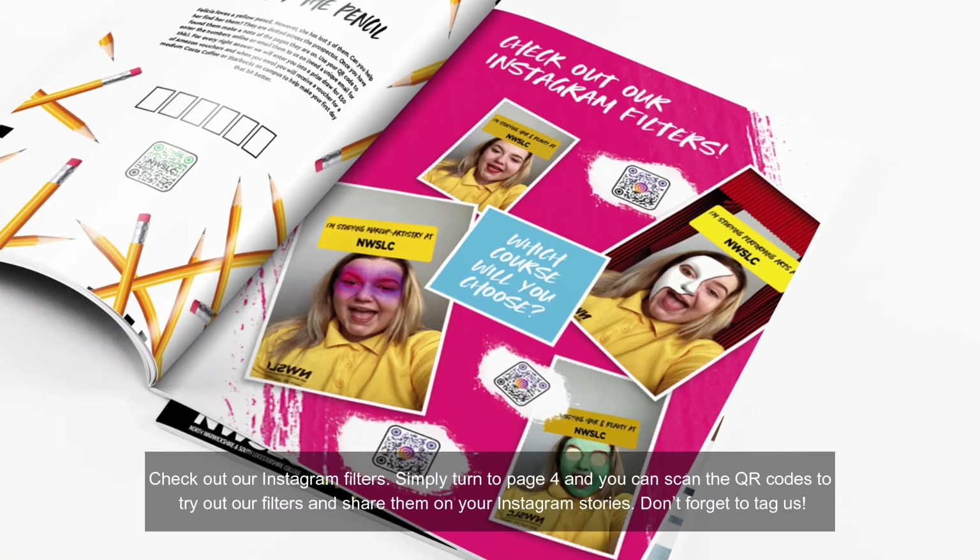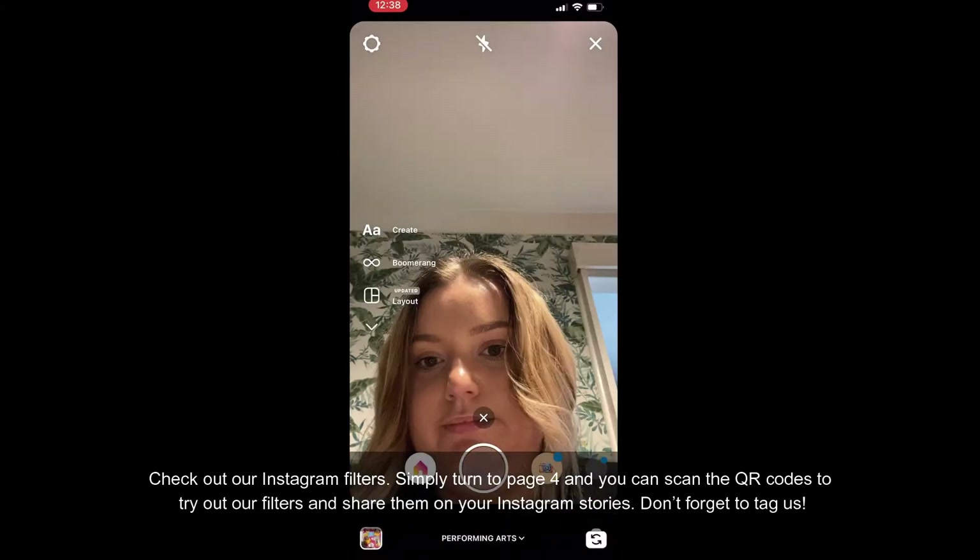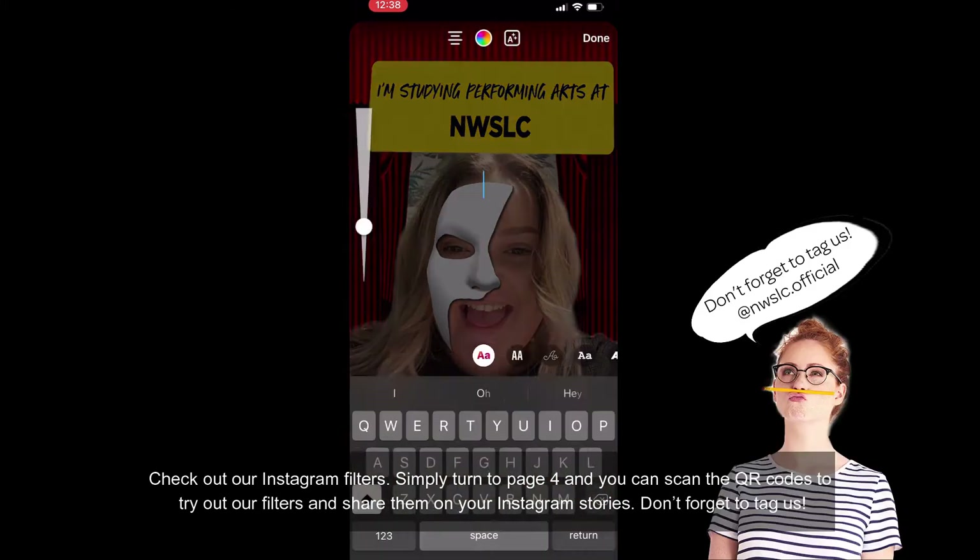Check out our Instagram filters by simply turning to page four. Scan the QR codes and try out filters and you can also share them onto your Instagram stories, but don't forget to tag us.